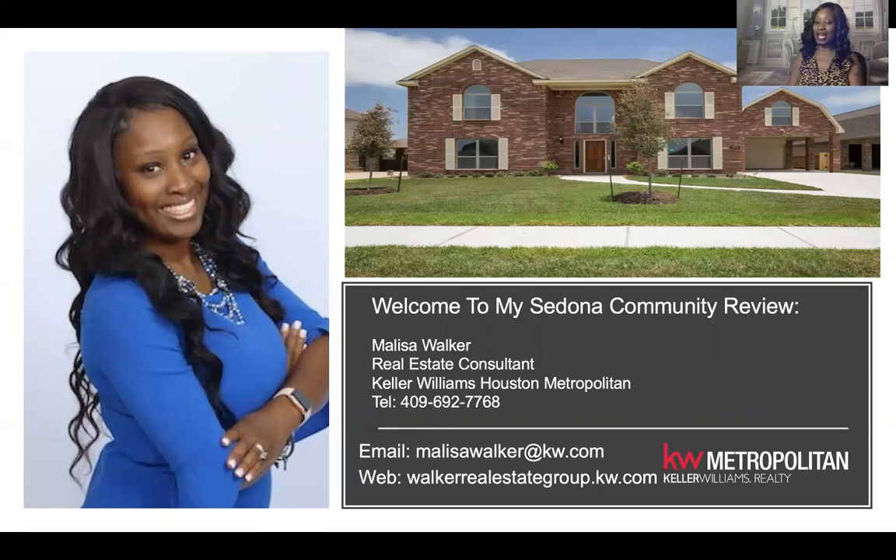You can reach me at 409-692-7768 and be sure to like this video and subscribe to my page, or like my page depending on whatever platform you are on. This is my contact information — go ahead and take a screenshot now so you will have it for future use.